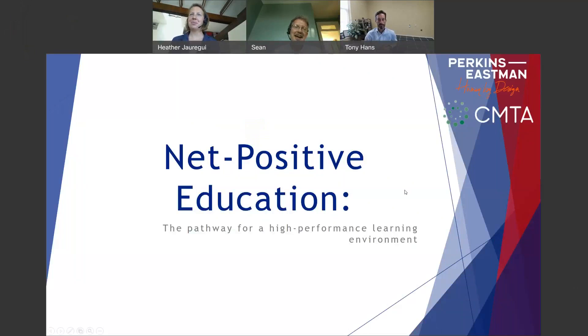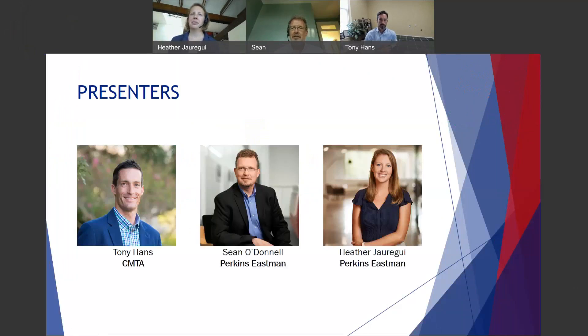Thank you for joining us today. We're going to present Net Positive Education: The Pathway for High Performance Learning Environments. I'm Sean O'Donnell, the K-12 practice area leader for Perkins Eastman, and with me today are my colleagues from CMTA and another colleague from Perkins Eastman. Tony, why don't you introduce yourself? Sure. Tony Hanz, I'm a vice president with CMTA, and I get to help lead the visioning and goal setting with Sean and Heather on these projects.